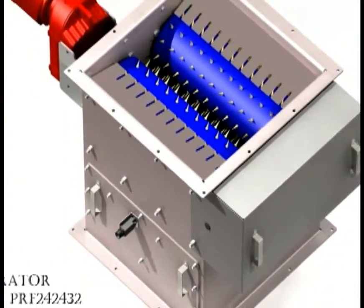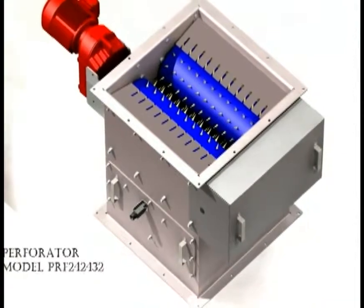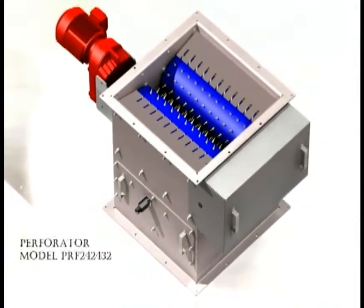We designed an in-line perforator to offer the marketplace an additional solution for those really tough applications. These would include things like very heavy wall PET, or where total product destruction is a must. Depending on the product that will be run through these perforators, we offer the flexibility to change speeds or programming according to the specific application.